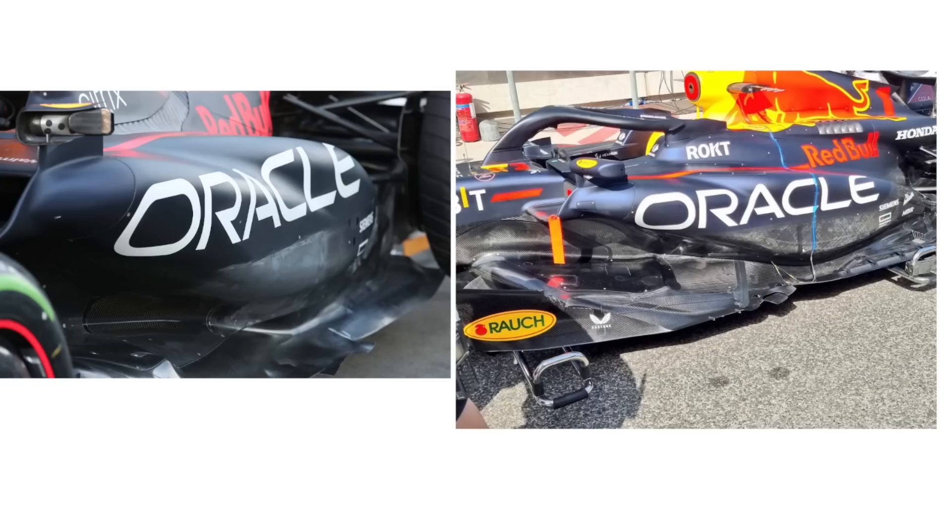Moving a bit further rearwards, what a lot of people seem to be talking about is the increased undercut in this particular region. I actually think this detail is fairly subtle. Looking at the previous year's car on the left, it already had a bit of this undercut detailing — while arguably it is more radiused, it was definitely still there on the old car. One of the features that makes the undercut more pronounced on this year's car is that this line where it curves around and back is different and much more sharp compared to the previous year's car.